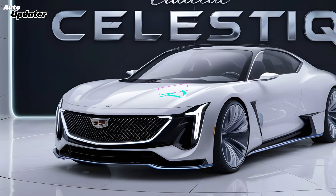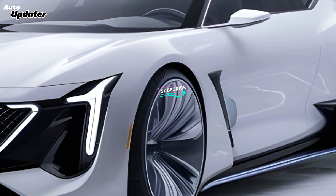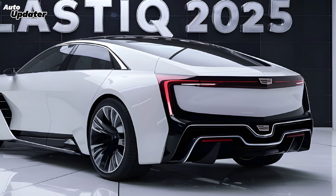Welcome to a deep dive into the epitome of luxury and innovation — the 2025 Cadillac Celestiq. This isn't just a car, it's a statement. Let's start with the exterior: the Celestiq is a breathtaking blend of elegance and athleticism.